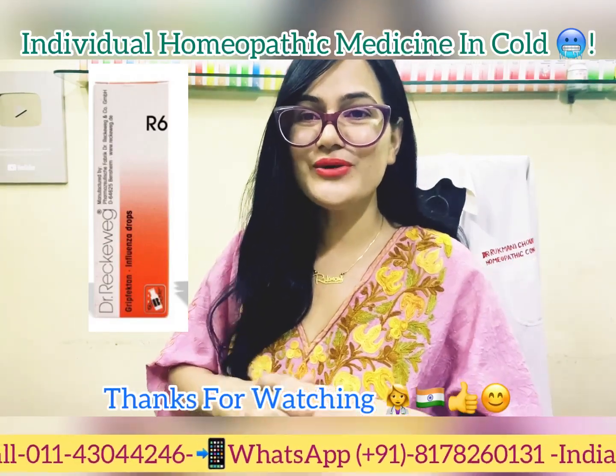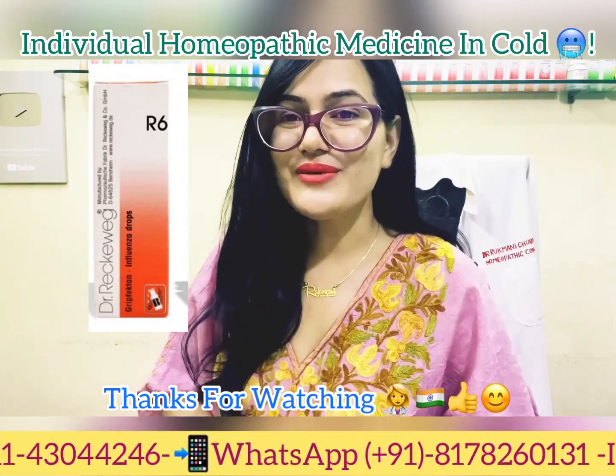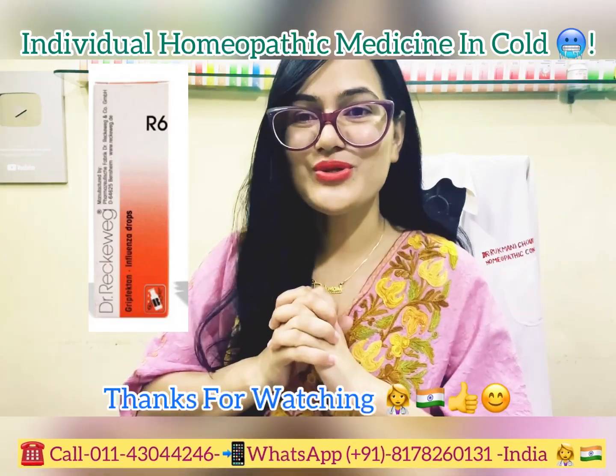I hope this video has been helpful and informative. If you find these videos knowledgeable, please like, share, and subscribe to my channel. Press the bell icon to get notified. Keep watching and keep supporting. Thank you so much.